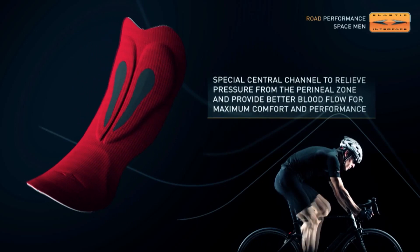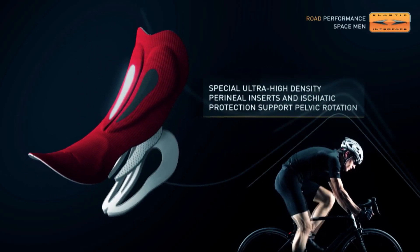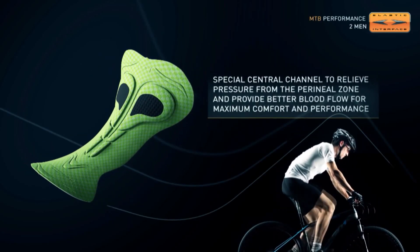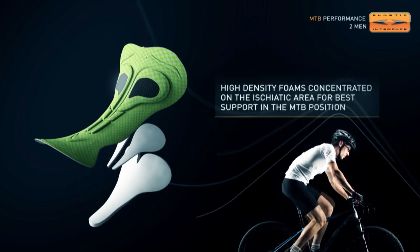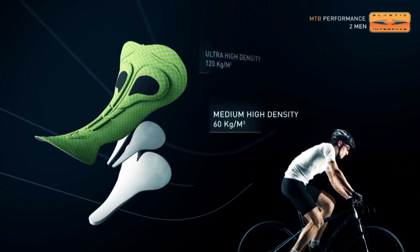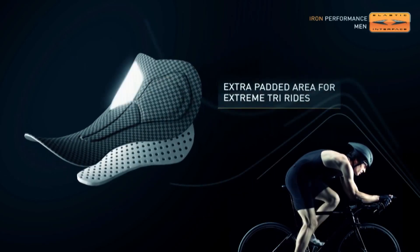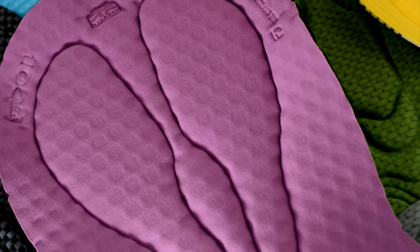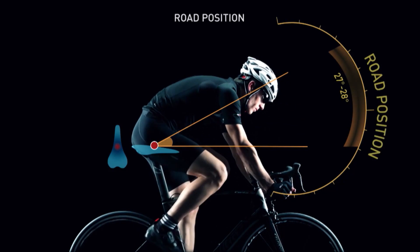Ever since, the Elastic Interface brand has become synonymous with undiscussed quality and innovation. Customization and personalization allow Elastic Interface to respond to customer requests and the demands of an evolving market. The product range offers cycling pads with various levels of protection and specific solutions for all cycling disciplines — from road cycling to mountain biking and triathlon — becoming a standard of excellence used by the best technical cycling apparel brands worldwide, including Assos, Raffa, Gore, and many others.